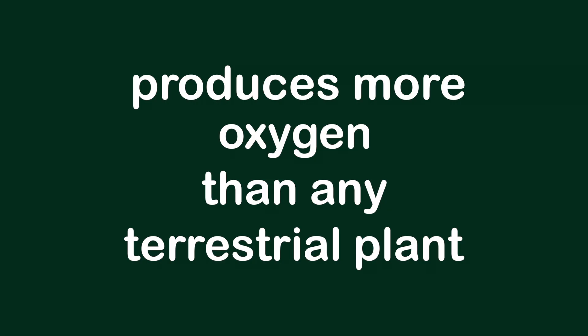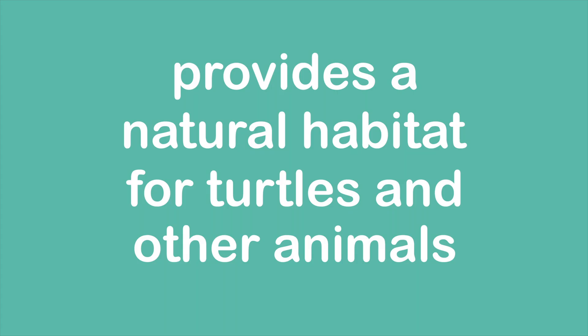So seagrass produces more oxygen than any terrestrial plant, helps corals to live, and provides a natural habitat for turtles and other animals. You're probably thinking, if this stuff is so great, someone should be planting more of it.